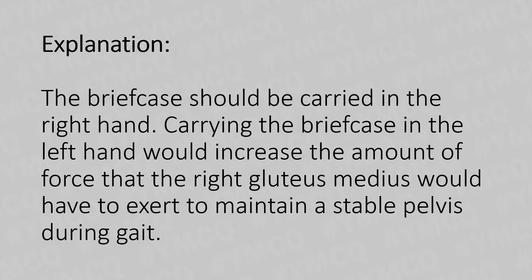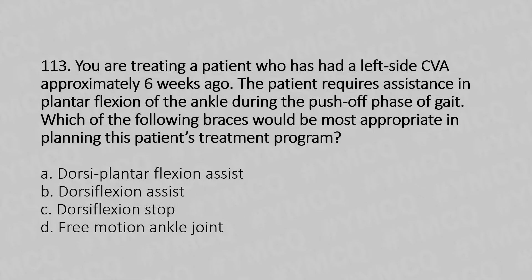Now let's move to question number 113. You are treating a patient who has had a left-side CVA approximately 6 weeks ago. The patient requires assistance in plantar flexion of the ankle during the push-off phase of gait. Which of the following braces would be most appropriate in planning this patient's treatment program? Option A: Dorsiflexion assist. Option B: Dorsiflexion assist. Option C: Dorsiflexion assist. Option D: Free motion ankle joint.